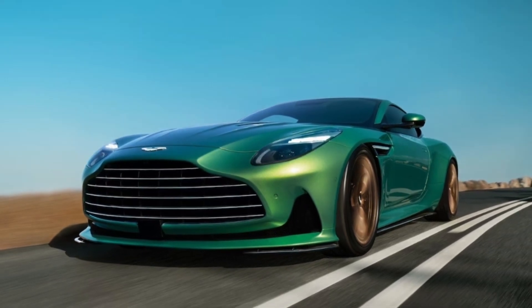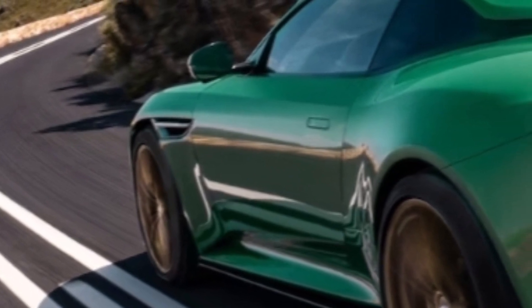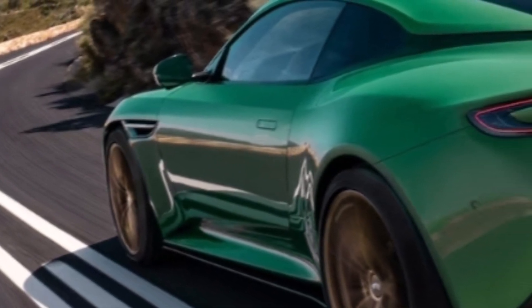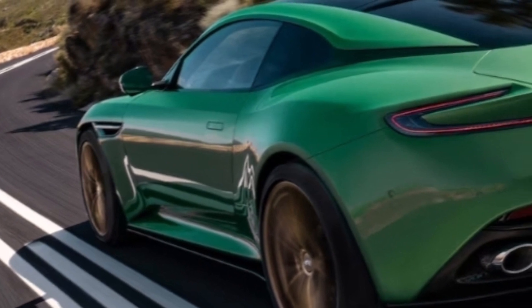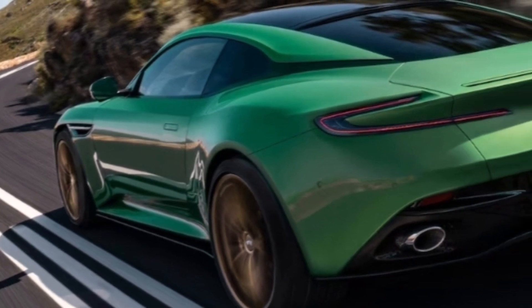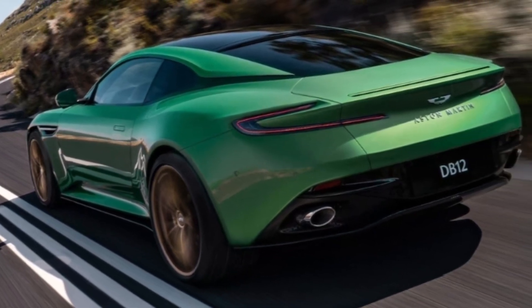Meet the 2024 Aston Martin DB12, the first of eight new Astons scheduled to debut over the next 24 months. The DB12, says Aston Martin chief technology officer Roberto Fedeli, is a statement car. With 671 horsepower, 0 to 60 mph in 3.5 seconds, and a top speed of 200-plus mph, it's hard to disagree. This car replaces the DB11 V8, Aston's outgoing entry-level grand tourer, and the team at Aston HQ is excitedly proclaiming it the world's first super tourer — grand is not enough.